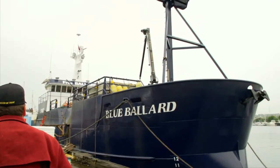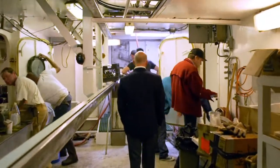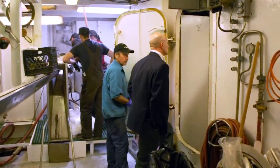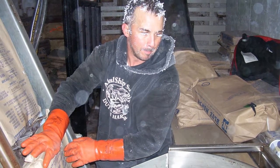Siemens Blue Drive DEP technology uses diesel generators to produce power that drives the vessel's electric motors, as well as the fish processing plant, freezers, and other vital functions and operations.